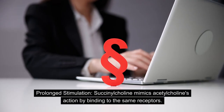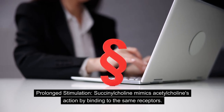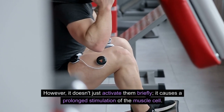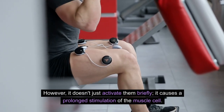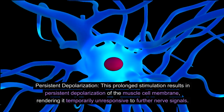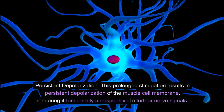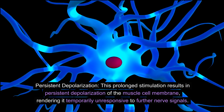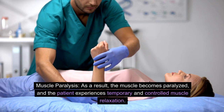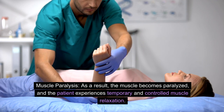Succinylcholine mimics acetylcholine's action by binding to the same receptors. However, it doesn't just activate them briefly — it causes prolonged stimulation of the muscle cell. This results in persistent depolarization of the muscle cell membrane, rendering it temporarily unresponsive to further nerve signals. As a result, the muscle becomes paralyzed, and the patient experiences temporary and controlled muscle relaxation.